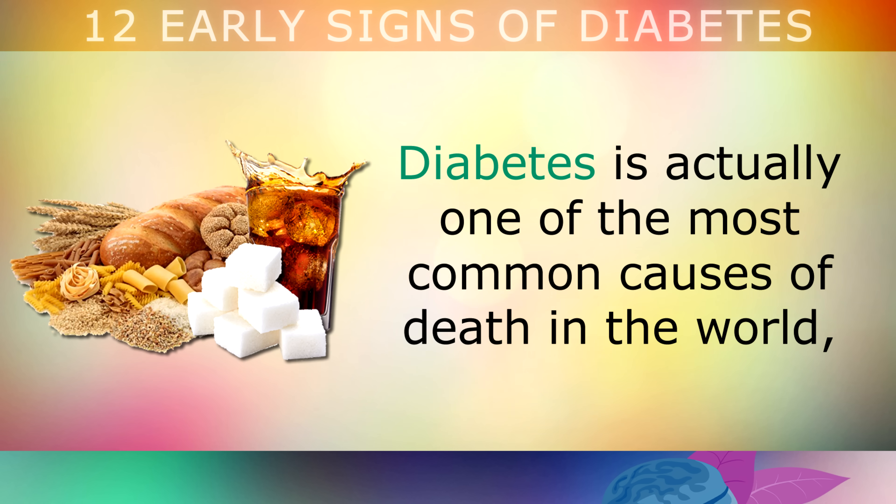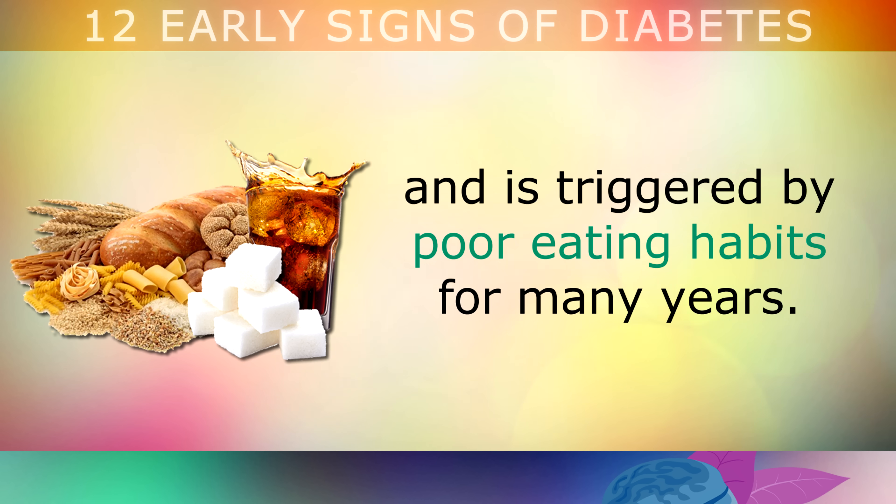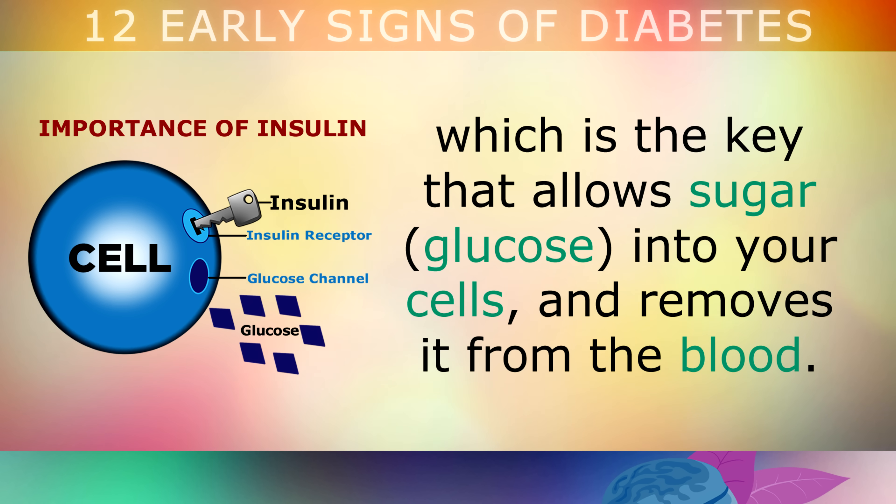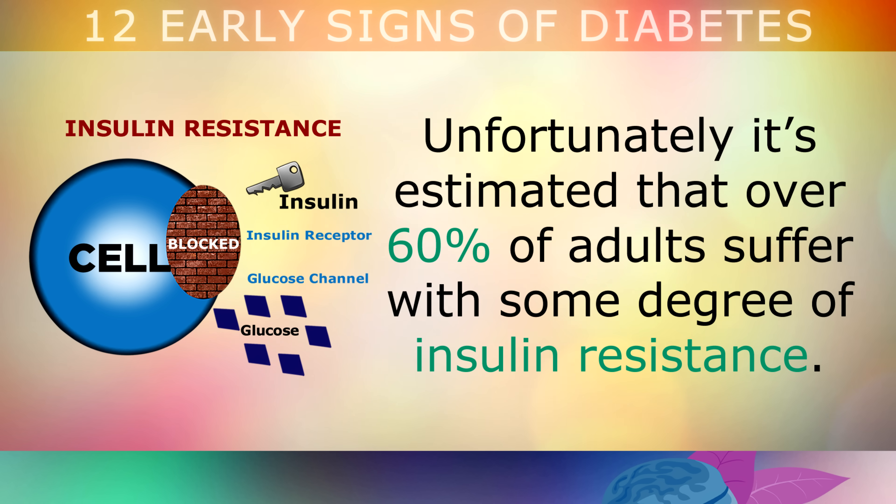Diabetes is actually one of the most common causes of death in the world, and is triggered by poor eating habits for many years. The way this works is that your pancreas releases a hormone called insulin, which is the key that allows sugar into your cells and removes it from the blood. Unfortunately however, it's estimated that over 60% of adults suffer with some degree of insulin resistance.